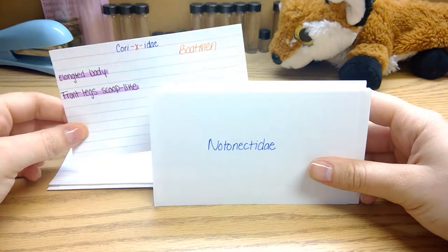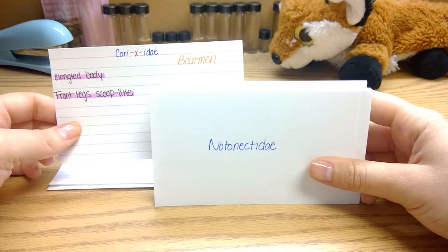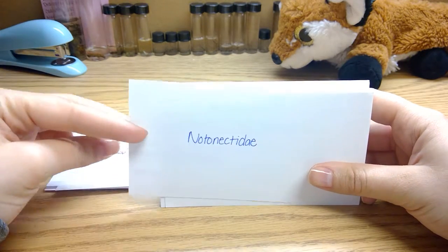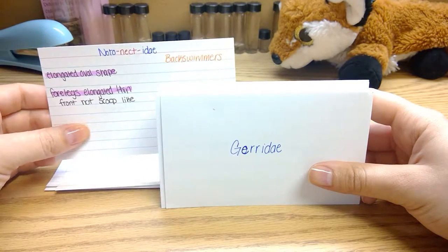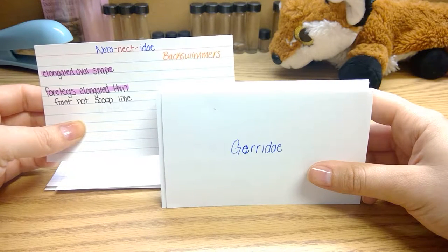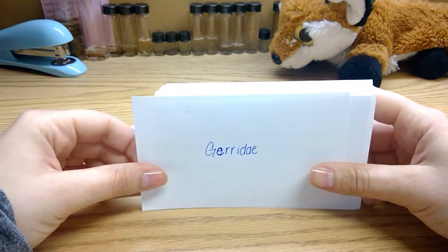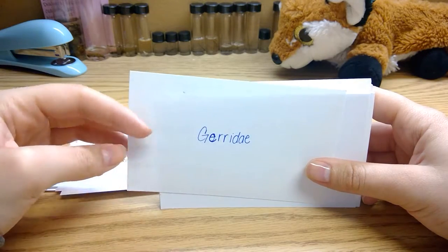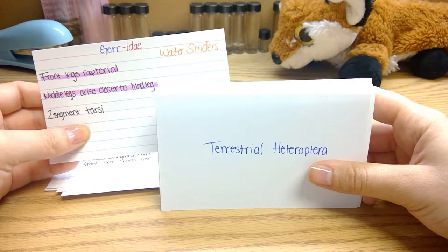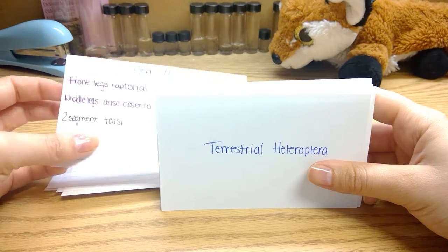Gerridae are boatmen. They have elongated bodies with front legs that are scoop-like. Notonectidae looks similar to the boatmen, commonly referred to as backswimmers. They have an elongated oval-shaped body as well, but their forewings are elongated and thin, not scoop-like. Gerridae are also known as water striders. They have front legs that are raptorial, the middle leg arises closer to the hind leg, and they usually have two-segmented tarsi.